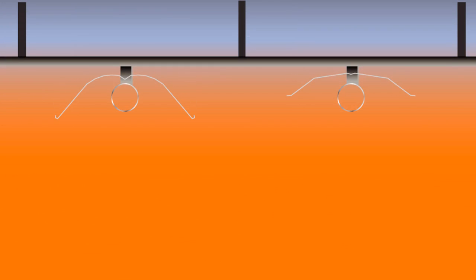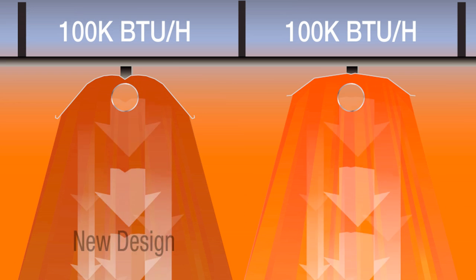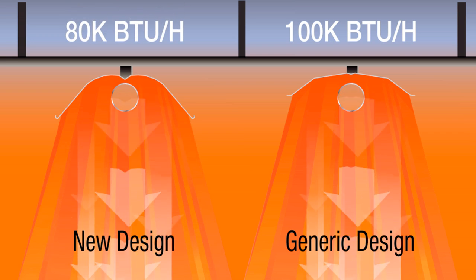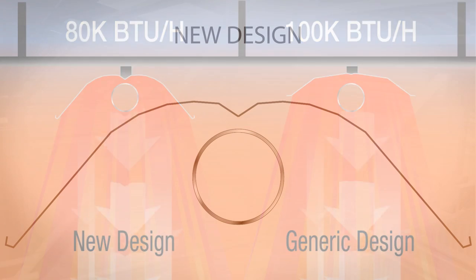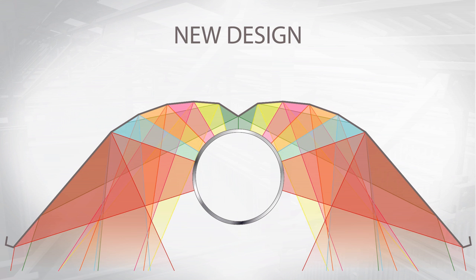We've proven this by comparing the radiant output of two identical 100,000 BTU per hour heaters with one difference: one has our new reflector design, the other a simpler design. Through this comparison, we can demonstrate that an output of only 80,000 BTU per hour is required to get the same radiant heat output with the new reflector. An additional benefit of this new geometric shape is that the tube is strategically positioned away from reflected infrared rays, reducing stress on the tube and therefore extending tube life.